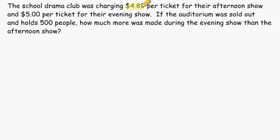The drama club was charging $4.85 per ticket for the afternoon show and $5 a ticket for the evening show. When comparing those two prices, we can see that for the evening show, the drama club is charging $0.15 more per ticket.